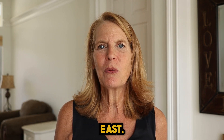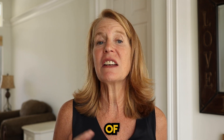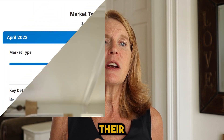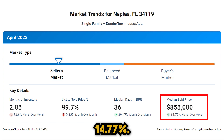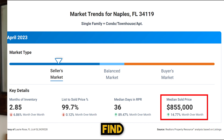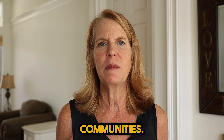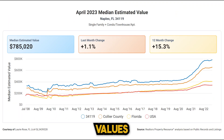Let's go a little bit east, just slightly east of I-75 into zip code 34119, where prices were up 14.77%. In this zip code you'll find the Vineyards, Island Walk, Esplanade and many more communities. This area has seen home values increase by 15.3% over the last 12 months.